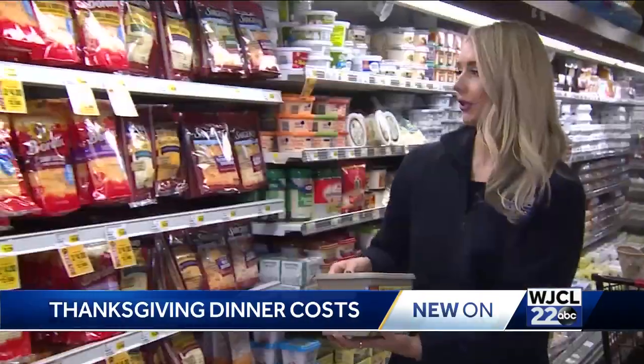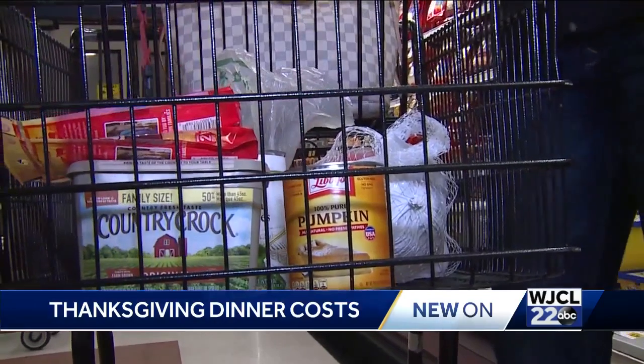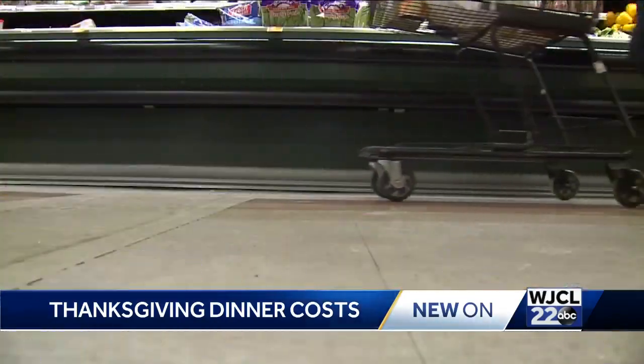Next stop: milk, butter, and cheese. These items are luckily costing about the same as they did last year. So, how did we do?